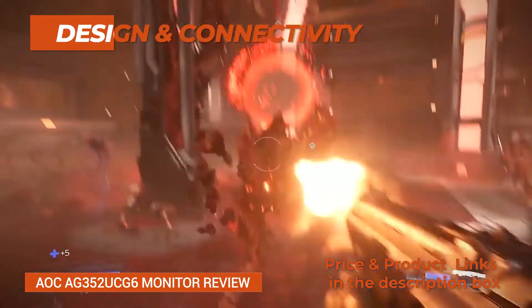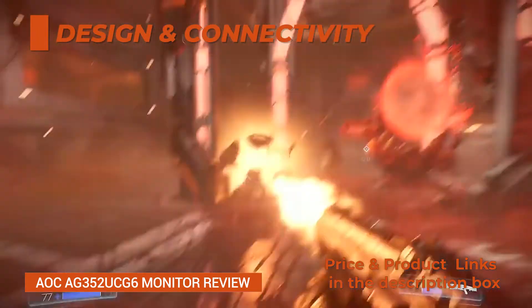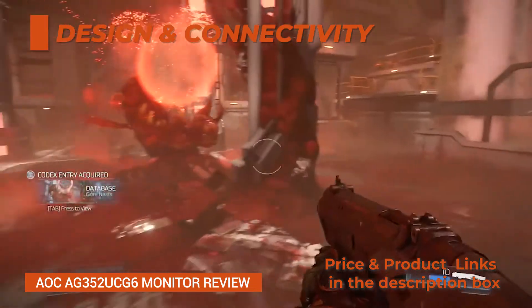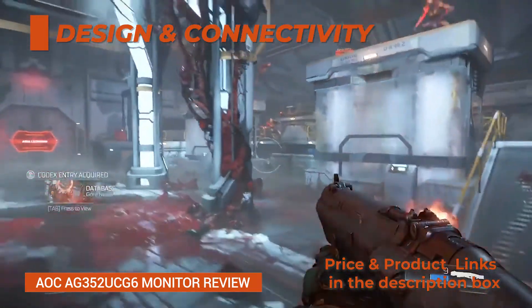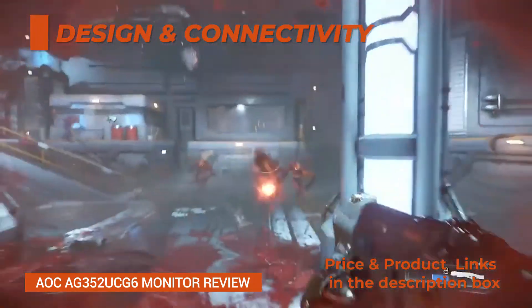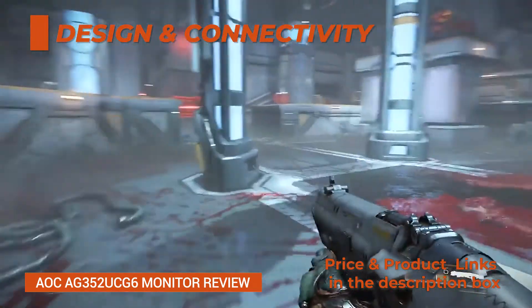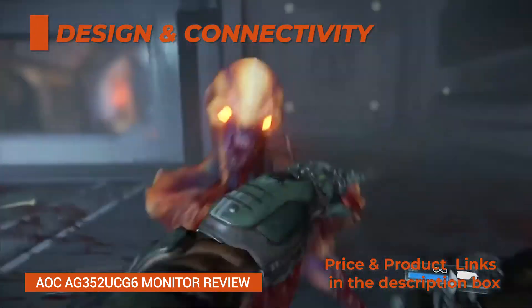Design and Connectivity: The AOC AG352UCG6 35-inch curved gaming monitor has a fully black design with reasonably thick bezels and a matte finish. The stand is robust and versatile with up to 110mm height adjustment, ±30 degrees swivel, -5/+28 degrees tilt, and 100x100mm VESA mount compatibility. There's also a headset hook and a handle for carrying.